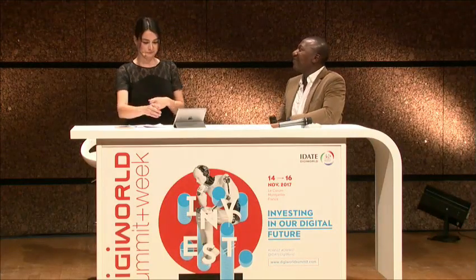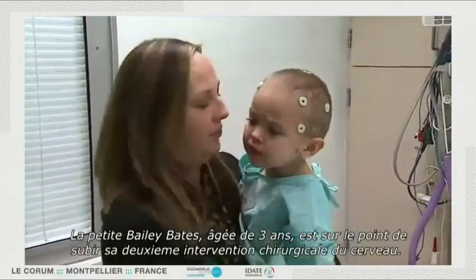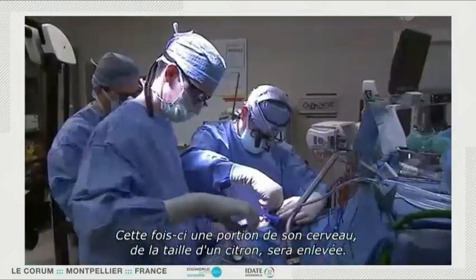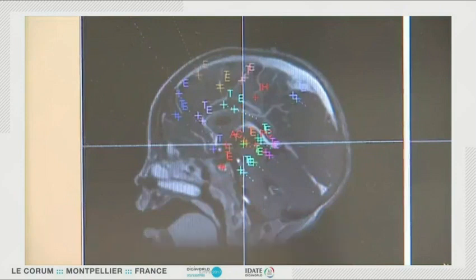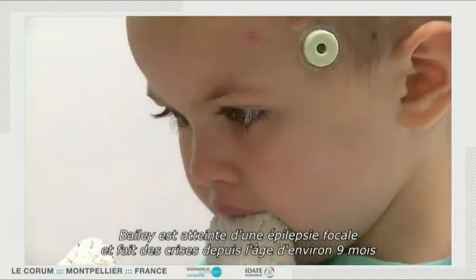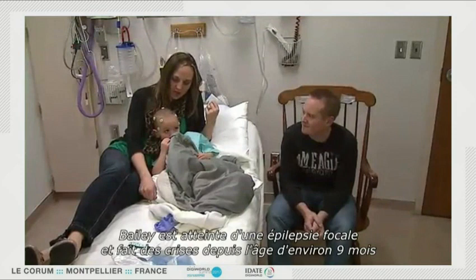Let's watch the video together. Three-year-old Bailey Bates is about to have her second brain surgery. This time, a lime-sized portion of her brain will be removed. It's scary to have to take out your child's brain and not know the aftermath.